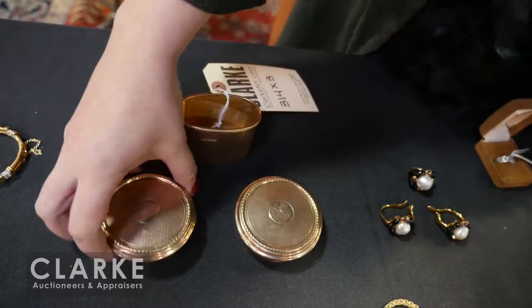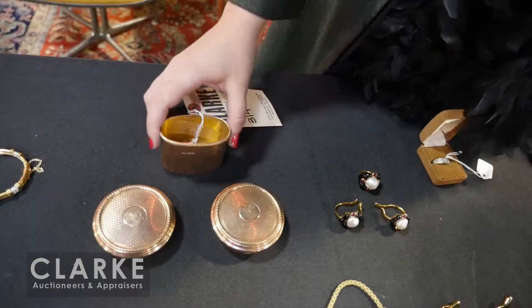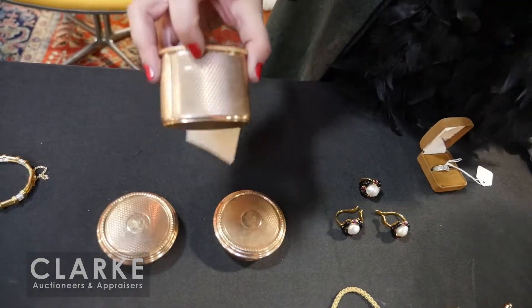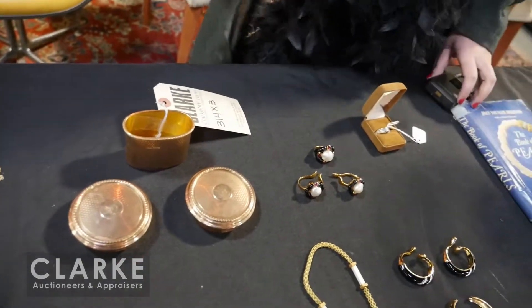A three-piece nine-karat English gold set — these were the lids to vanity jars, with a little familial crest or design. Three-piece set, all stamped. All the information is available online, estimated at two to three thousand.